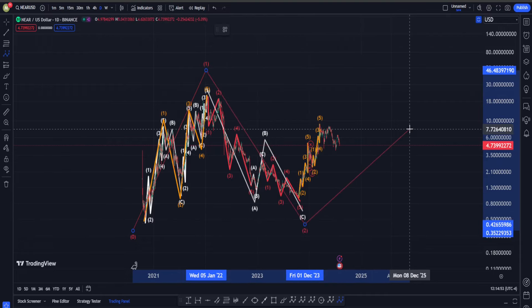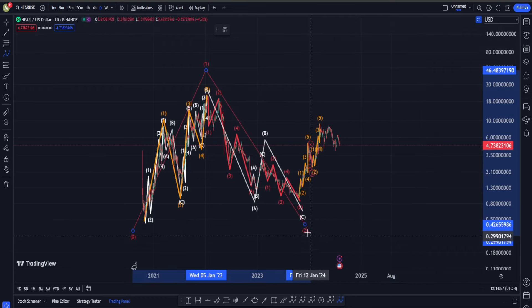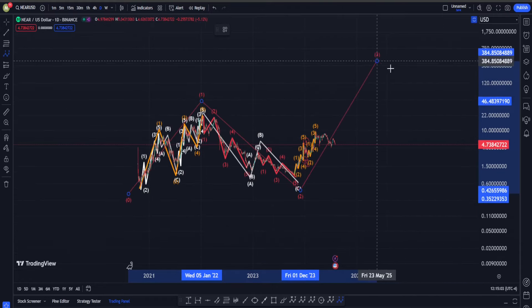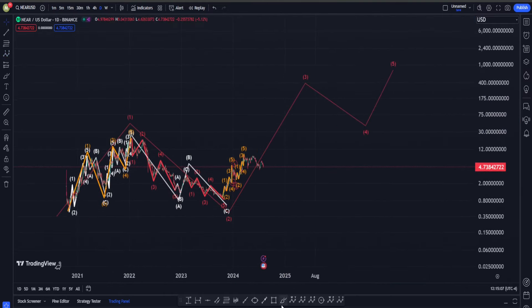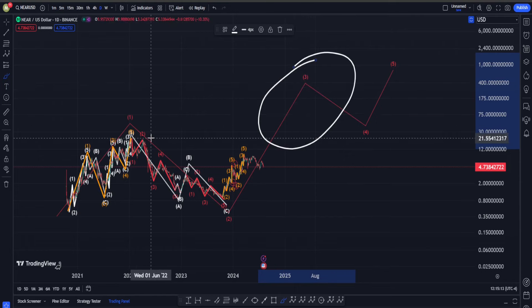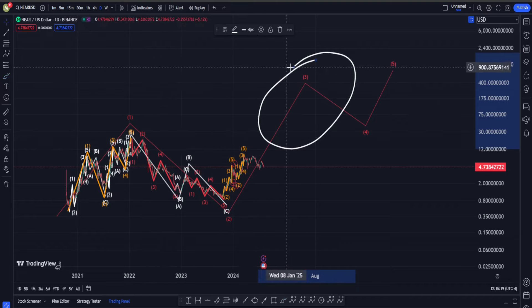After wave one, to somewhere around the lowest slope, we are probably going to have an ABC in the form of a zigzag into wave two. After our move down into wave two is over — or maybe it's already over — we are going to get a big move up into wave three, four, and five. A minimum target for wave three in my opinion is going to be setting an all-time high, taking out the high at about $21-$22.